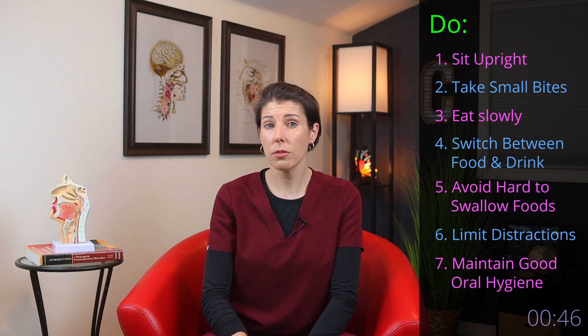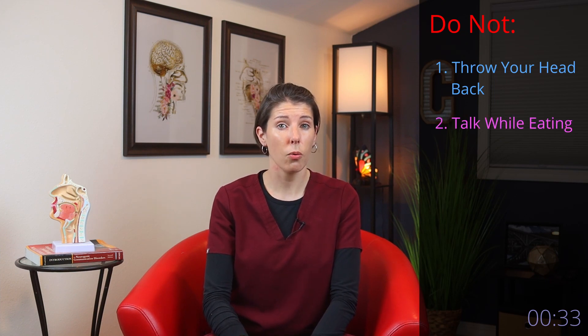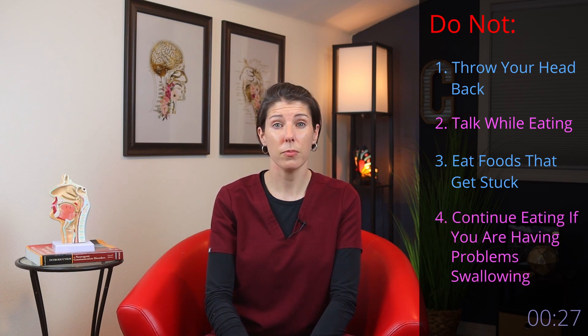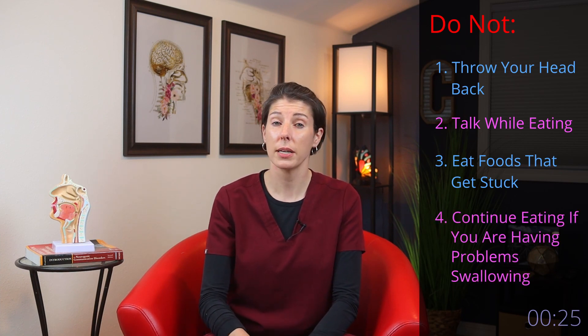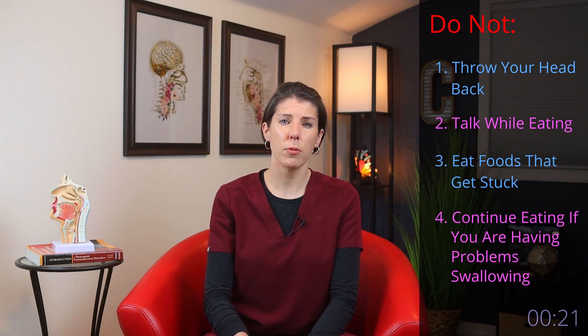Now, there are also a few things your loved ones should avoid doing when eating and drinking. Here are four things that you do not want to do. Number one, do not throw your head back when swallowing. Number two, do not talk while eating. Number three, do not eat foods that get stuck in your throat. And number four, do not continue eating if you become tired, if you start coughing or choking, or if you have a persistent gurgly or wet sounding voice.